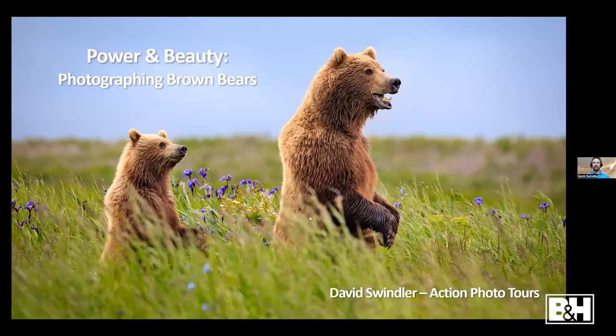Thank you so much. The title of my presentation is 'Power and Beauty: Photographing Brown Bears.' I love photographing wildlife, but especially bears — whether brown bears or polar bears, they're just such interesting subjects. During this presentation I'm going to give you a bunch of my tips and tricks for getting your best possible shots of brown bears.